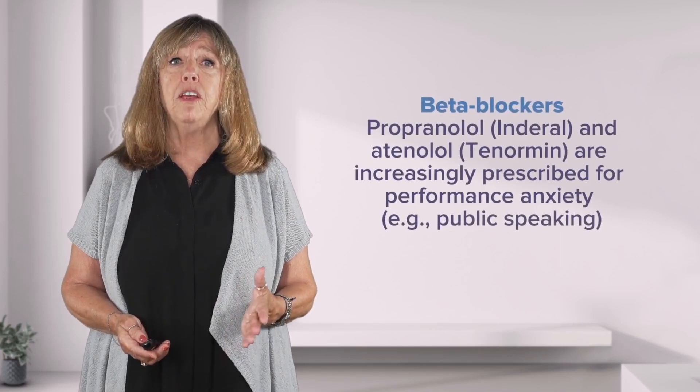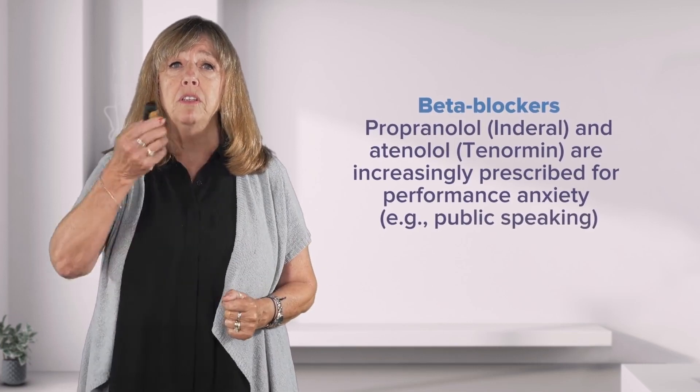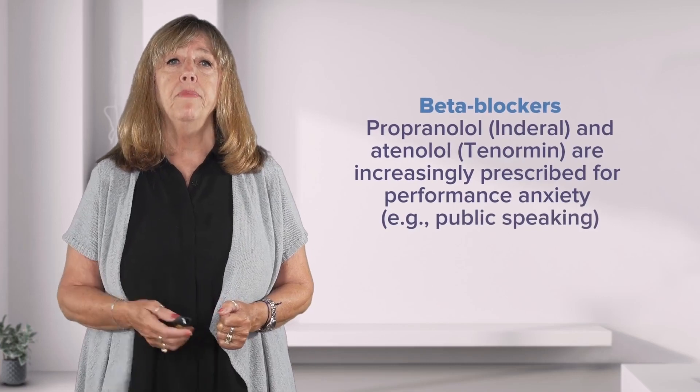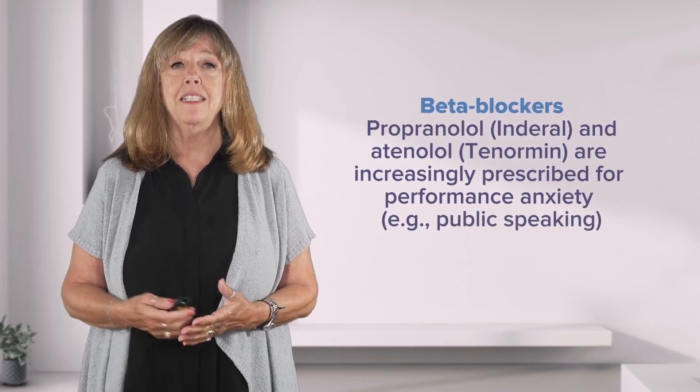Beta-blockers are also used to reduce anxiety. Common beta-blockers are propranolol, which is Inderal, and atenolol, which is Tenormin. They have become very popular remedies for performance anxiety.